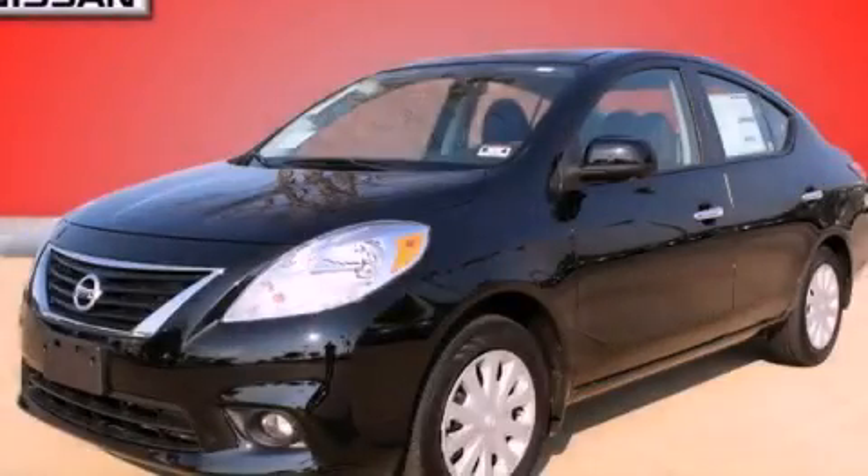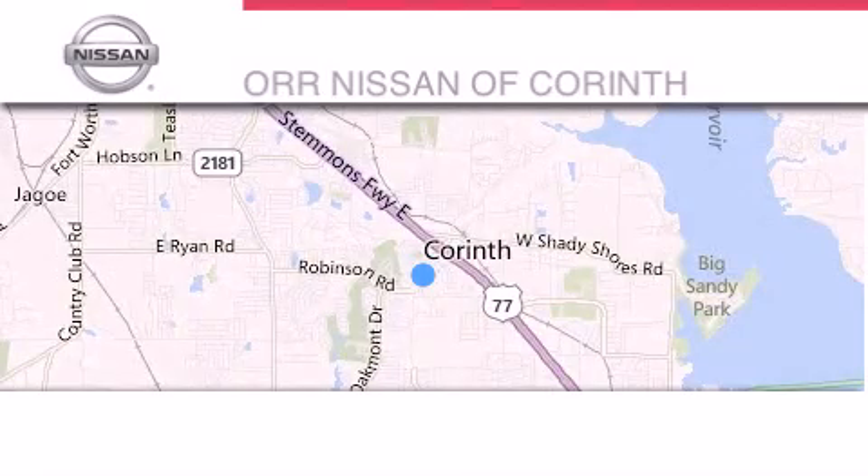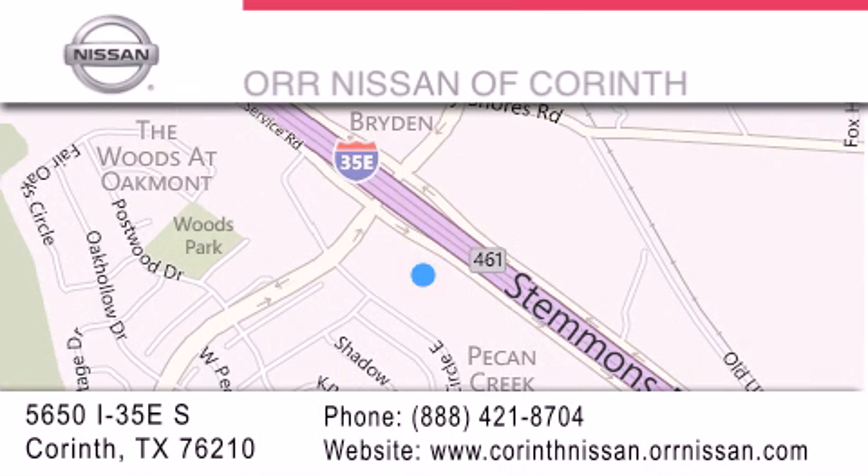Contact us today to arrange your test drive. Thank you for considering OR Nissan of Corinth for your next luxury vehicle. If you have any questions, please visit our website, give us a call, or stop by our dealership located at 5650 Interstate 35 East South in Corinth. We will see you soon.